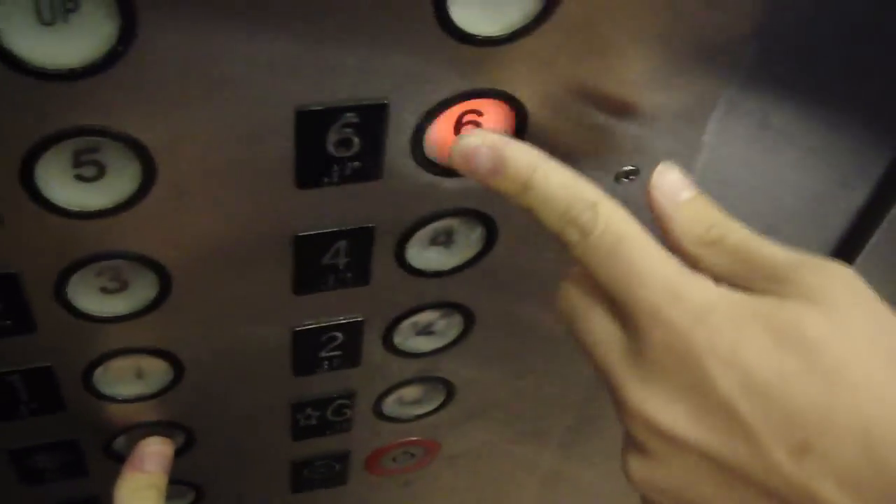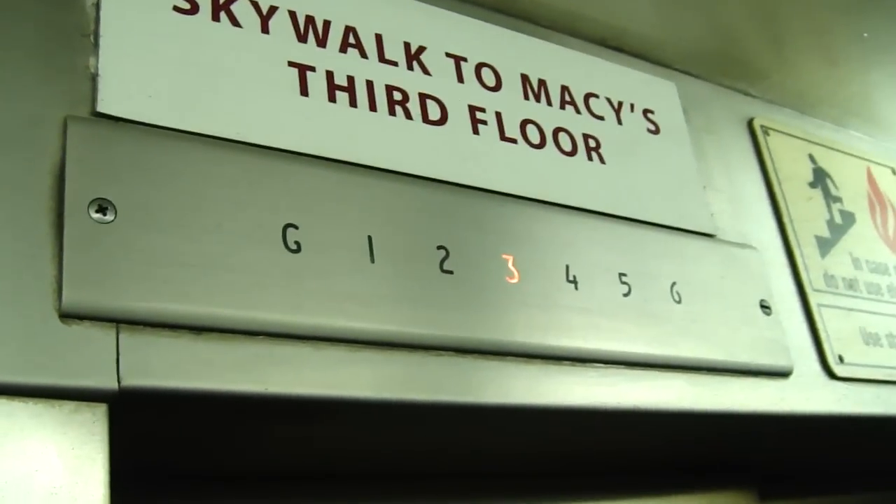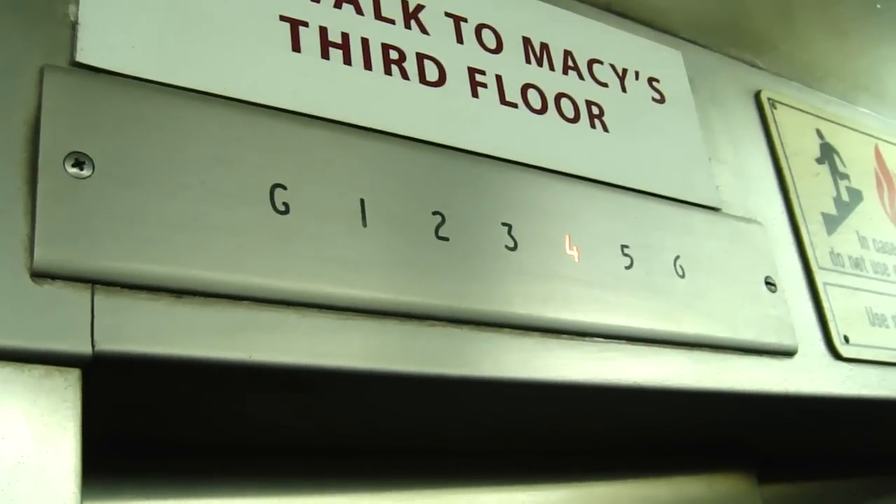Let's see, door open. All right, press six. This is small. Yeah, it is. That's annoying. I know. It sounds like they want the Burlington parking garage. But the old pictures were up here.